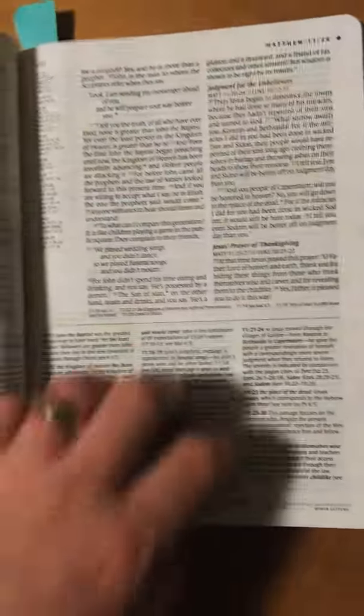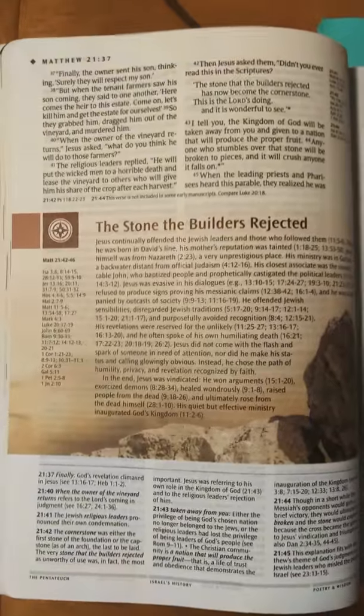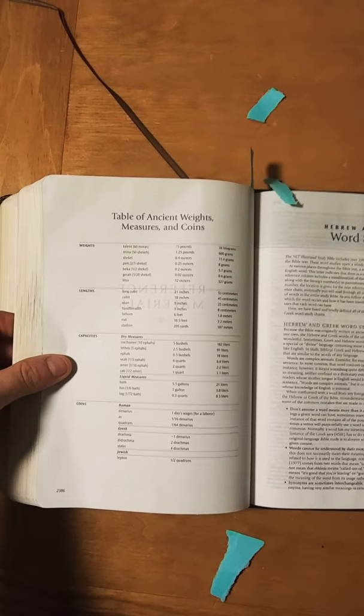Continuing in Matthew. The stone the builders rejected — that's Matthew 21. And then we'll get to the end of the Bible.